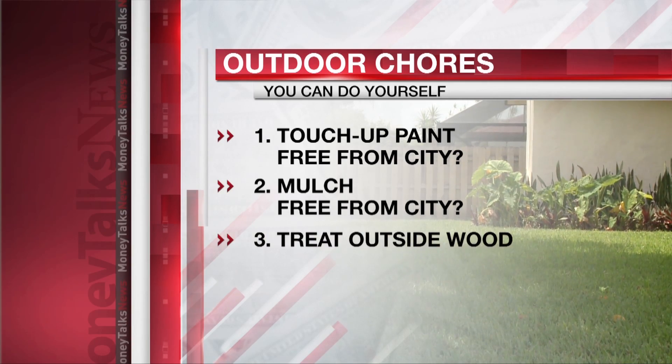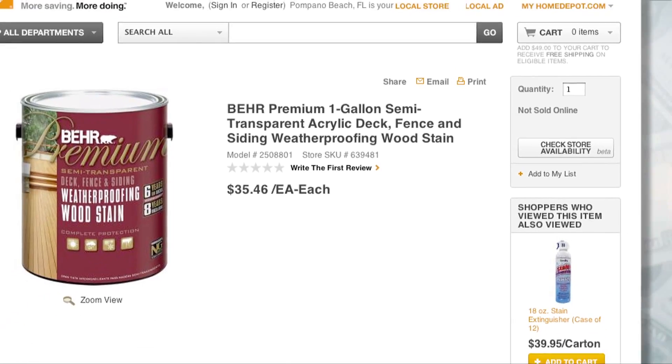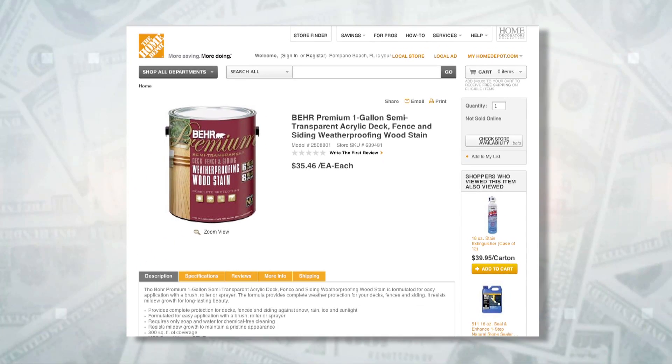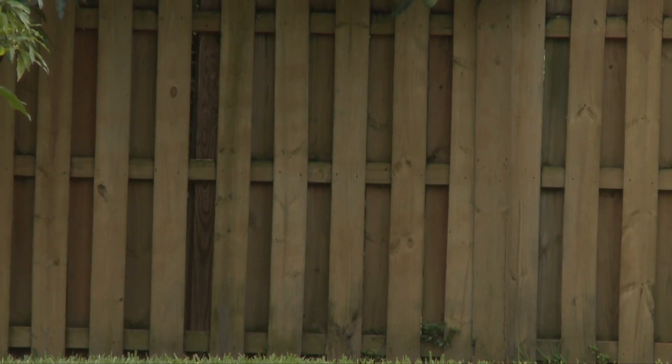Number three: seal outdoor wood. Choose a higher quality paint or sealer — expect to shell out about $30 for a gallon of premium oil-based stuff. Expensive? Yes. But it's way cheaper than replacing decks or fencing.